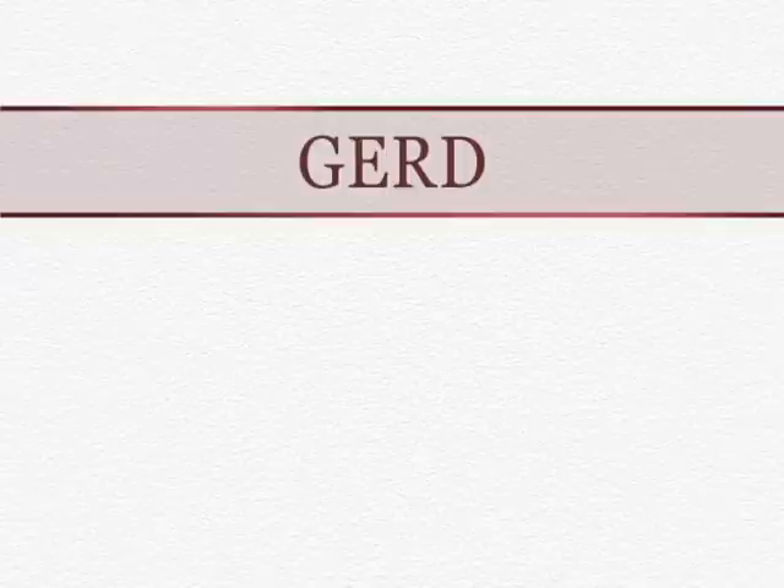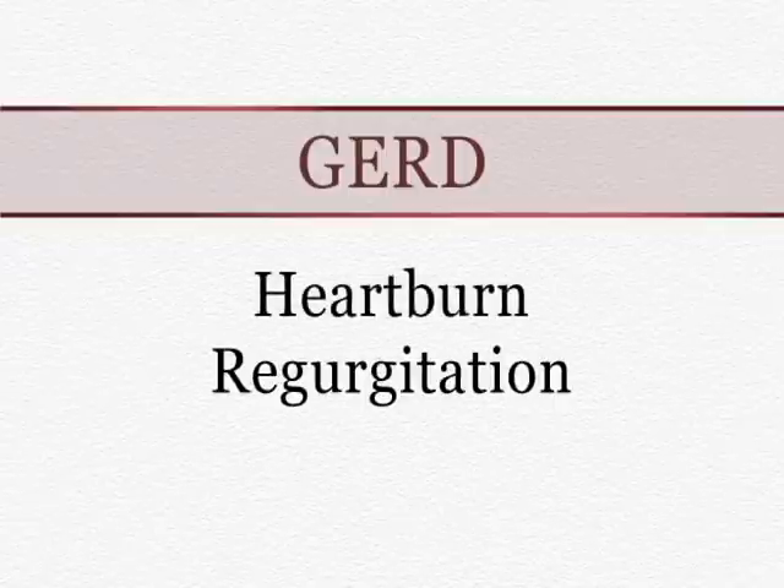Most patients who have GERD present with symptoms such as heartburn, regurgitation, and/or chest pain. Repetitive injury to the esophagus from stomach acids can lead to complications related to GERD. These complications can include things such as esophagitis, or inflammation of the lining of the esophagus, esophageal strictures, or narrowing of the esophagus, or a condition known as Barrett's esophagus.